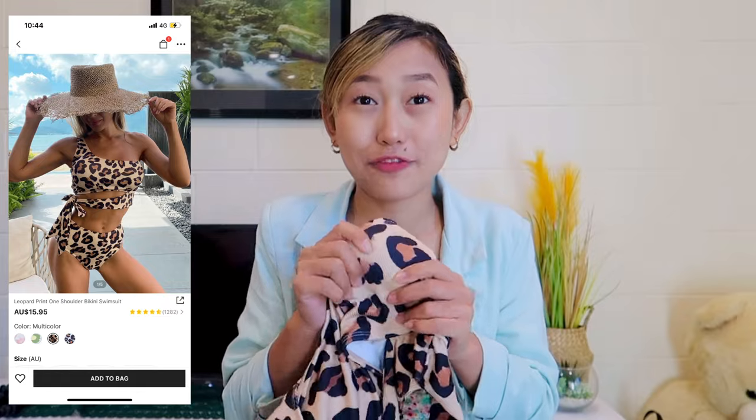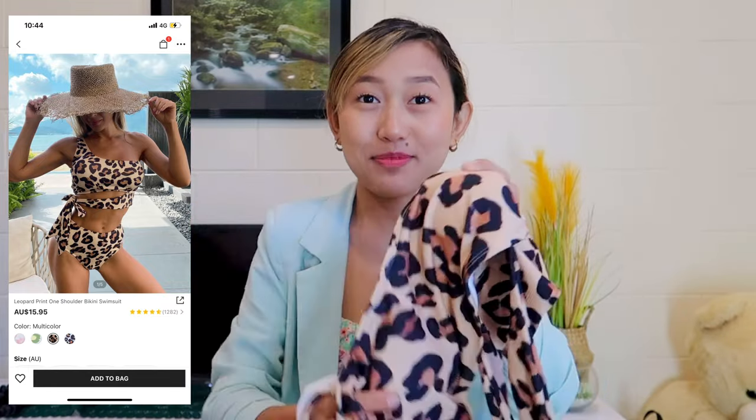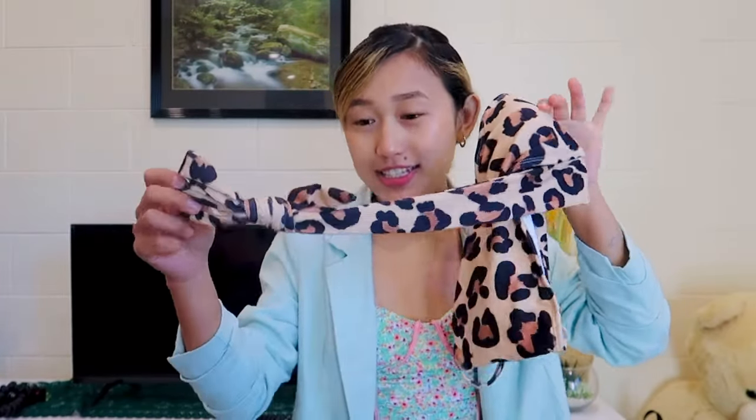This is the first bikini. Let's start with the top part. I love all the swimsuits — I've said it many times in my previous videos. I love swimsuits if they are padded, and look, it's so nicely padded. It is one-shoulder, and there is a piece to tie around the waist. The design looks so nice and I hope it will look good on me.